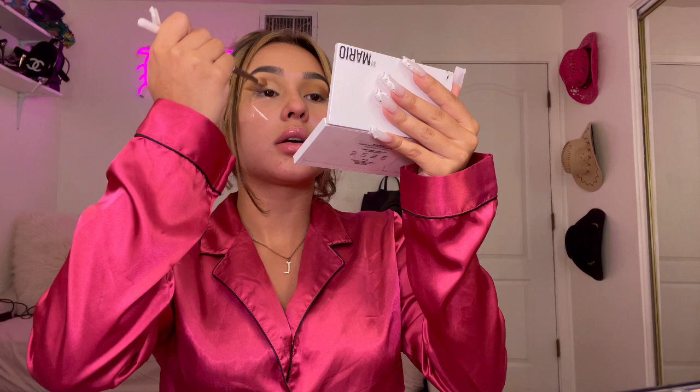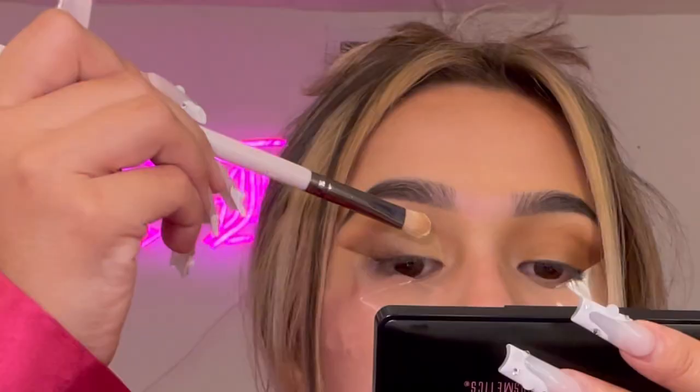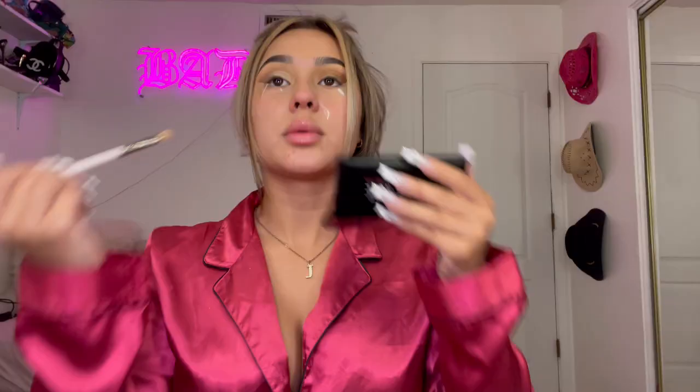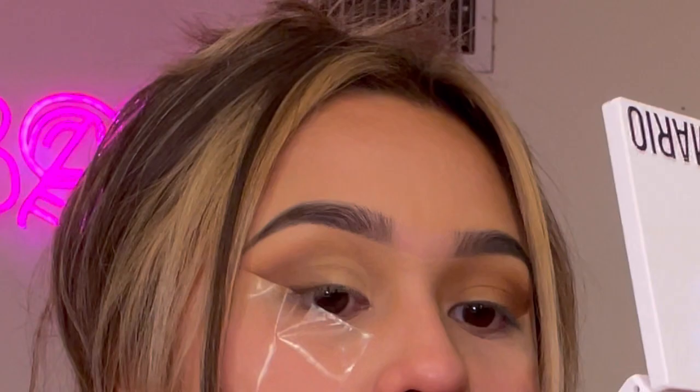Then I take this Frankie Rose color — I really like the way it looks — this little pearly white to add some shimmer. I just pat that in. Up close it looks shimmery, so cute. Then I go back in with the darker color and just kind of blend it closer so it doesn't look too harsh.